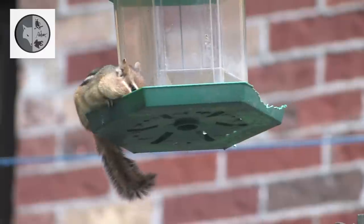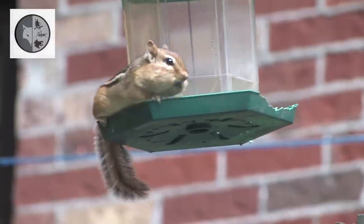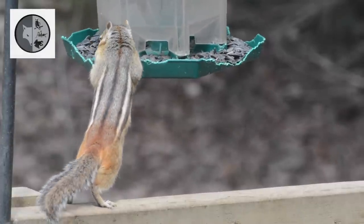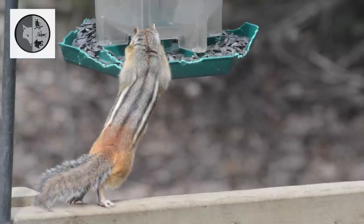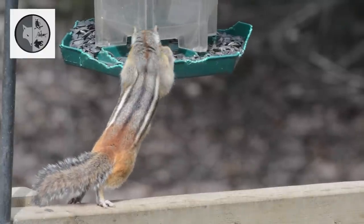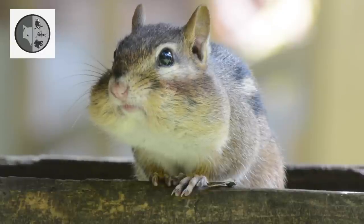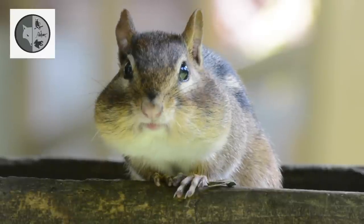Chipmunks take advantage of bird feeders and birdbaths. With a chipmunk new to the area, don't leave a bowl of seeds out too long.